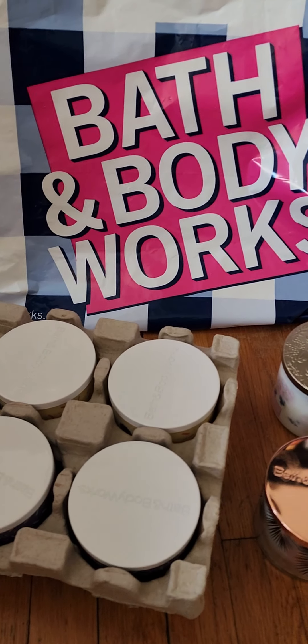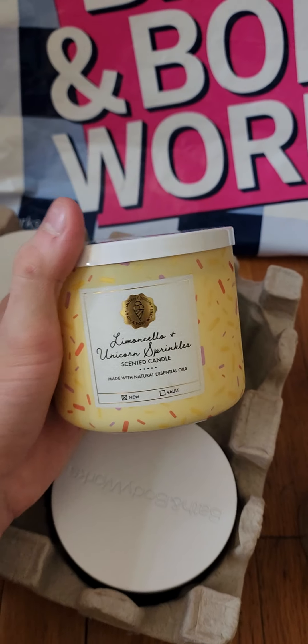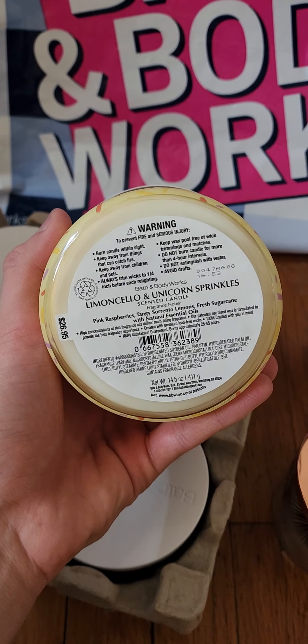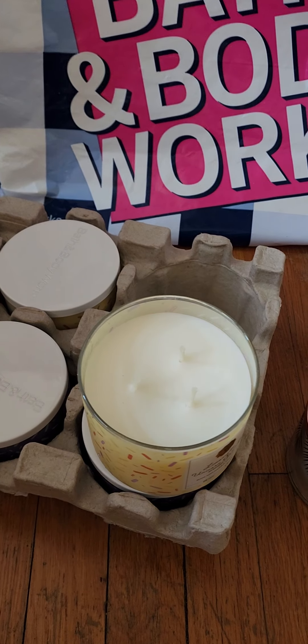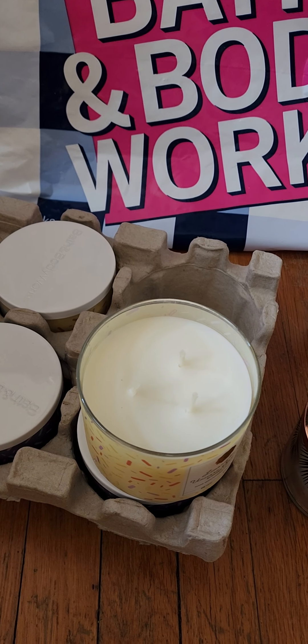So we're just going to hop right into this haul. I did get three of each of the Ice Cream Shop candles. First we have the Lemoncello and Unicorn Sprinkles, with notes of pink raspberries, tangy Sorrento lemon, and fresh sugar cane. They were originally $26.95 but on sale for $12.95.